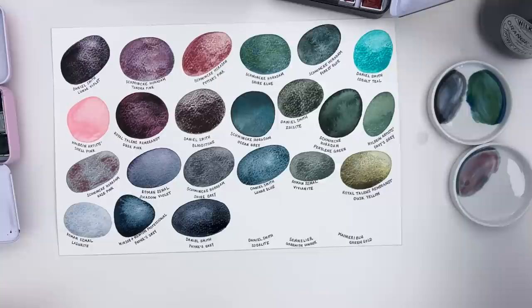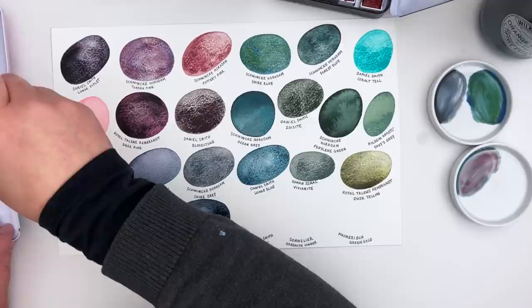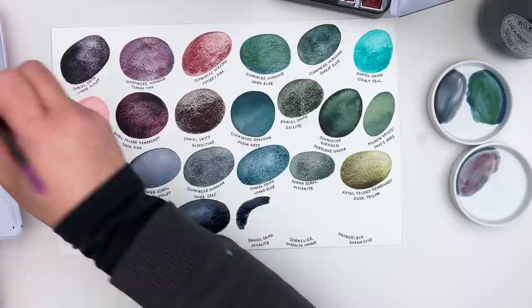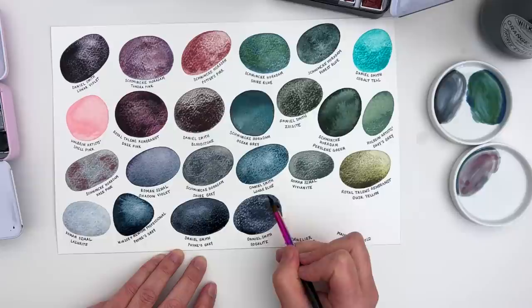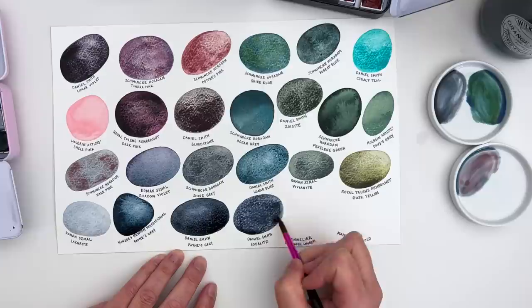Another favourite blue is the Daniel Smith Sodalite. I have so many dark blues in my collection yet they're all slightly different, and when you have a love of painting night landscapes like I do, they come in very useful. Sodalite is interesting because it's really granulating as well as being a gorgeous colour.